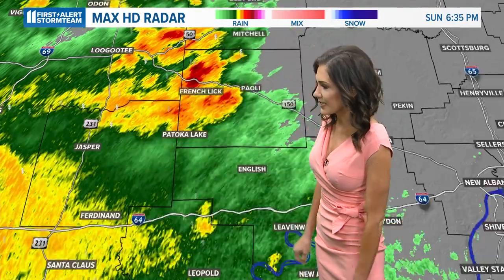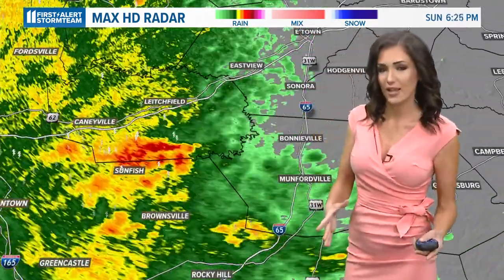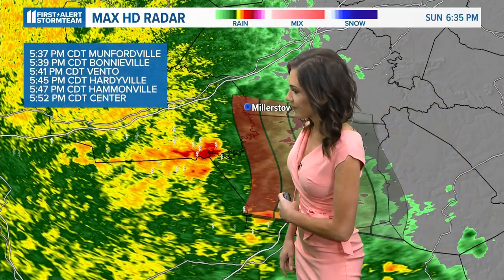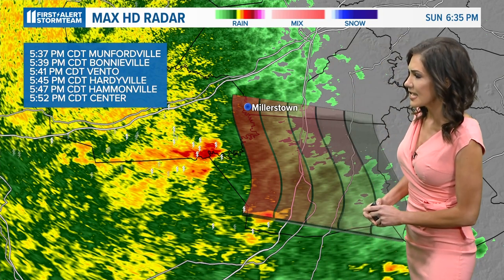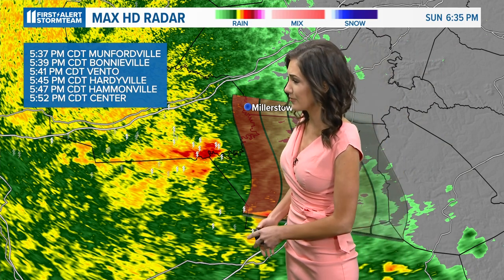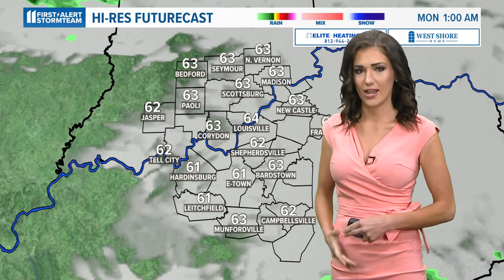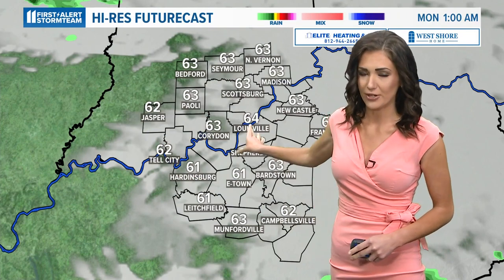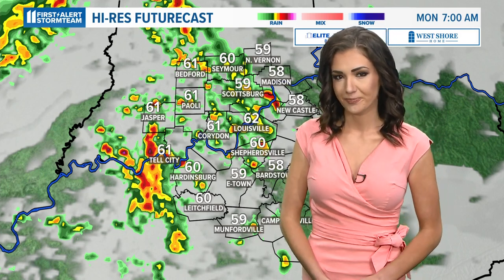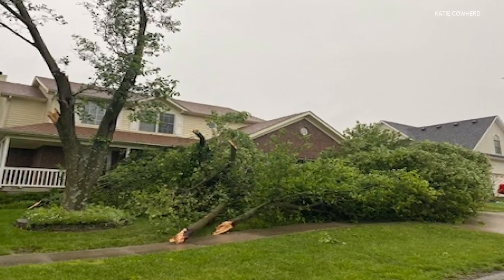It should be near folks in Crawford in about 15 minutes, around 6:51. Hitchcock, Salem, Indiana at 6:55. Further to the south, we're also seeing some reds on the map over the Sunfish area, near Hammondville in about 15 minutes, and 15 minutes to Hardyville as well. All these storms are going to continue to propagate from west to east. We will have some brief drying time overnight before more storms push in yet again tomorrow morning and tomorrow night — you're going to want to be on the lookout.